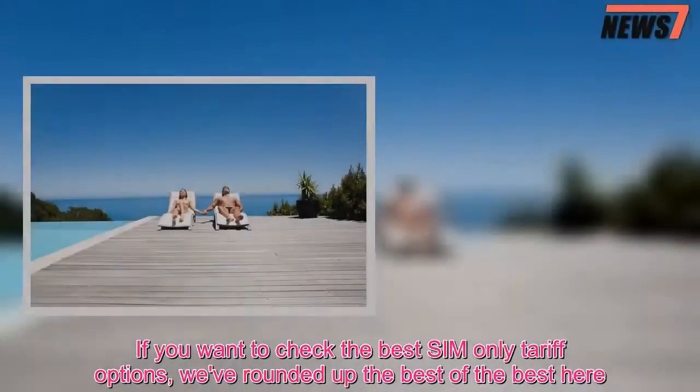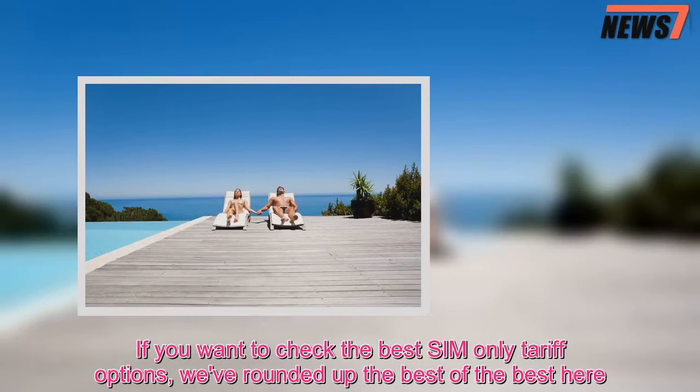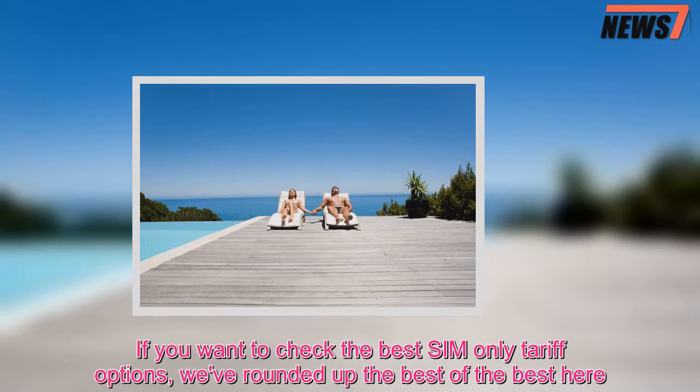If you want to check the best SIM-only tariff options, we've rounded up the best of the best here.